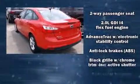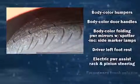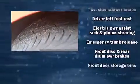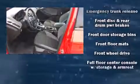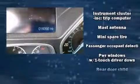A wealth of standard features means that you no longer have to sacrifice, including remote keyless entry, one-touch window functionality, a trip computer, and power windows.